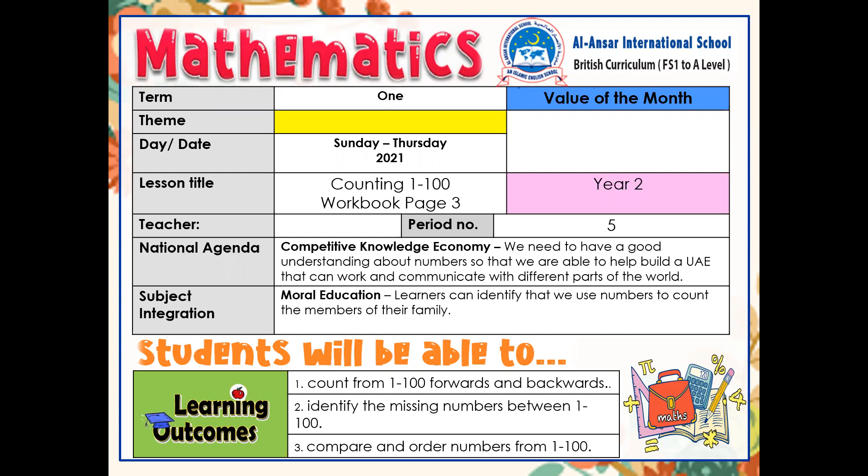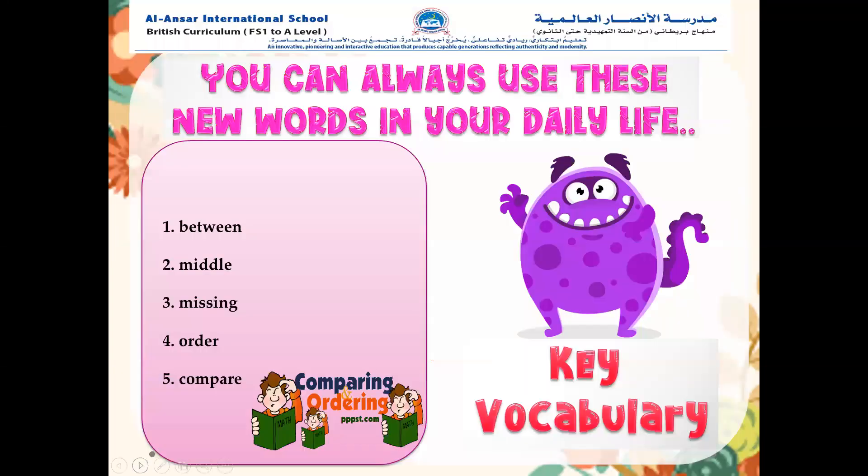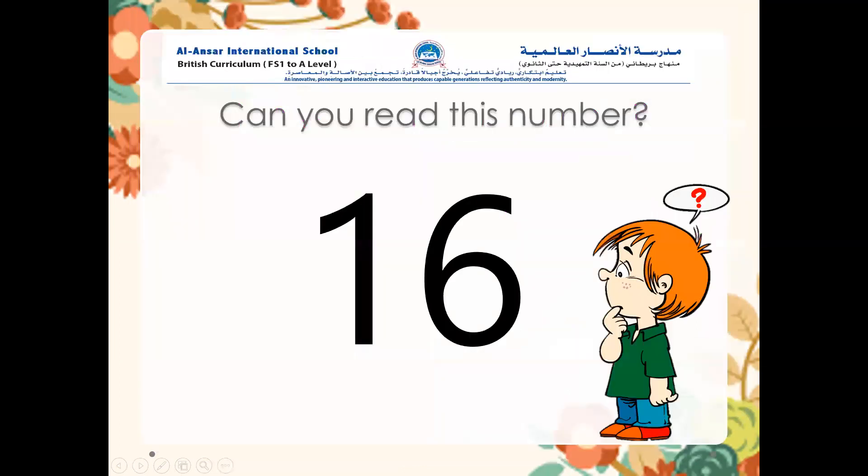For today's lesson, I want you to repeat after me the words we're going to use. Number. Between. Middle. Missing. Order. Compare. Well done. Excellent.